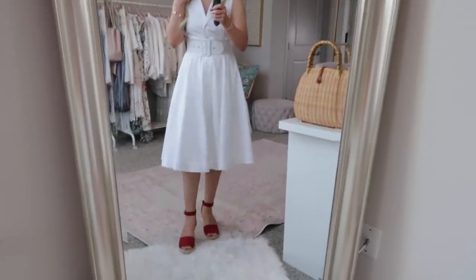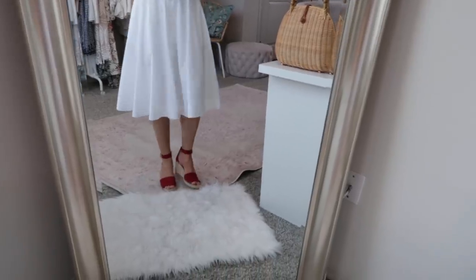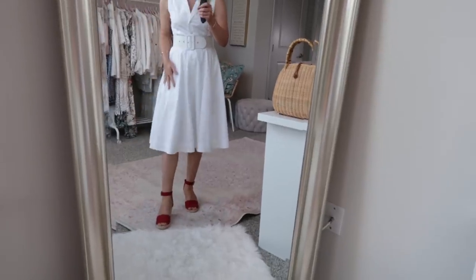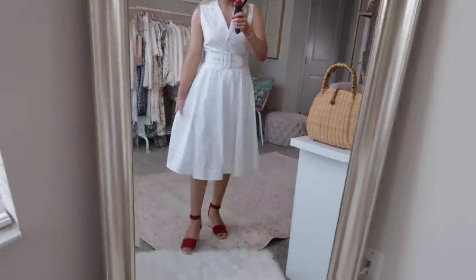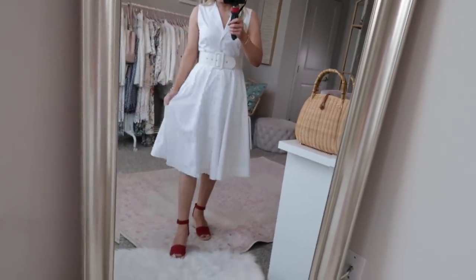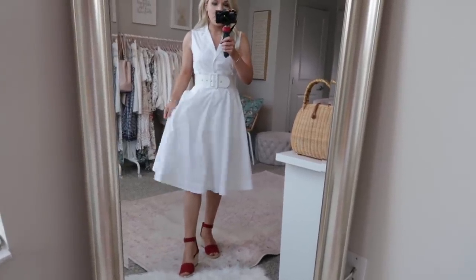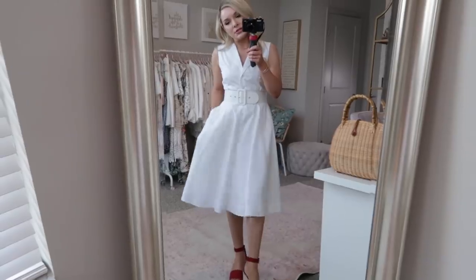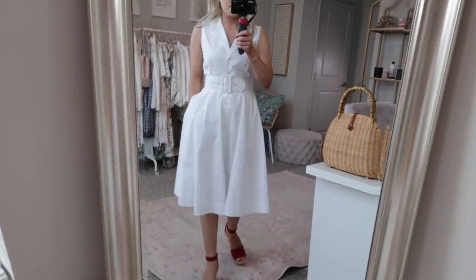I paired this dress with these red espadrille wedges from Vince Camuto. I just recently got these from Nordstrom and I love them because they have a lower heel — they're not too hard to walk in, they're really comfortable. Here is what the dress looks like. I just love this skirt, it's a very full skirt and the buttons go all the way down to the bottom. This is the petite size so it hits me just below my knee. It also has a double lining so you don't have to worry about it being see-through.